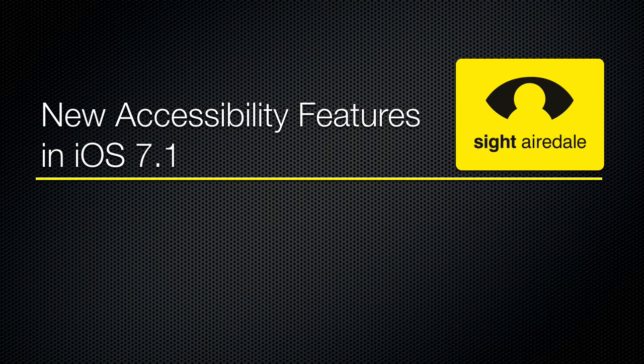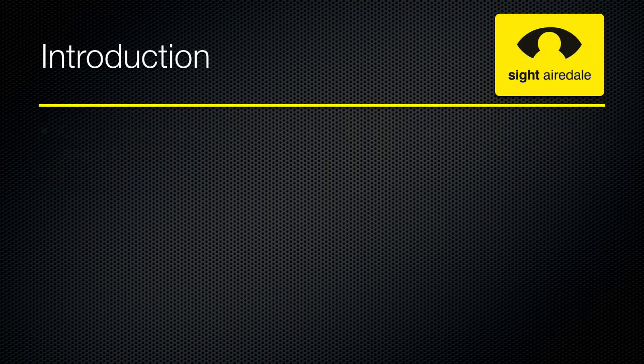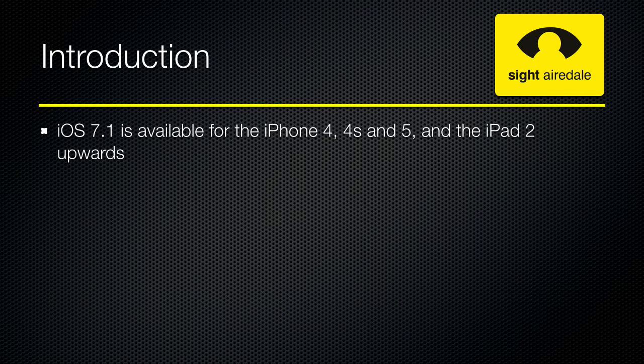Hello and welcome to this quick guide to the new accessibility features in iOS 7.1. This week Apple launched iOS 7.1, the first major point release of Apple's latest operating system for the iPad and the iPhone, iOS 7.